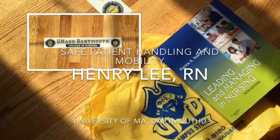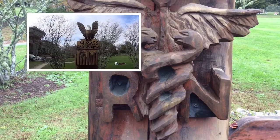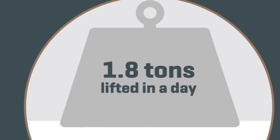Nurses are the backbone of the healthcare industry, but their work is back-breaking — literally — because nurses have the highest rate of musculoskeletal injuries, more so than construction workers.